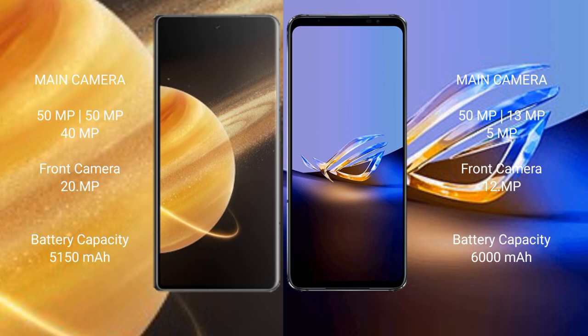Honor Magic V3 features a triple camera setup: 50MP plus 50MP plus 40MP, and a front camera of 20MP. ASUS ROG Phone 6D Ultimate also features a triple camera setup: 50MP plus 13MP plus 5MP, and a front camera of 12MP.